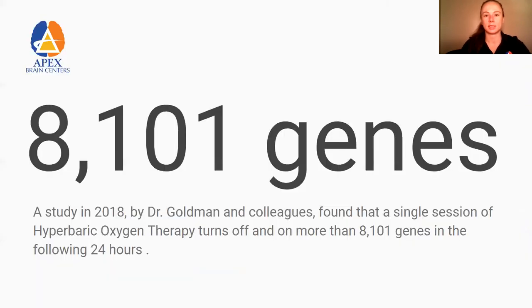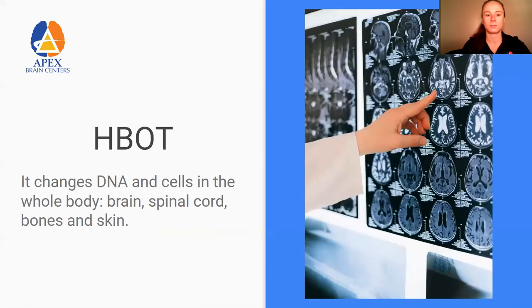Just one single session, which is typically 60 minutes, affects over 8,000 genes — that's how many are being turned on and off. So imagine what's happening after five sessions. It affects all the way to the DNA and the cells, and that's what we're made up of — so it really affects the entire body.